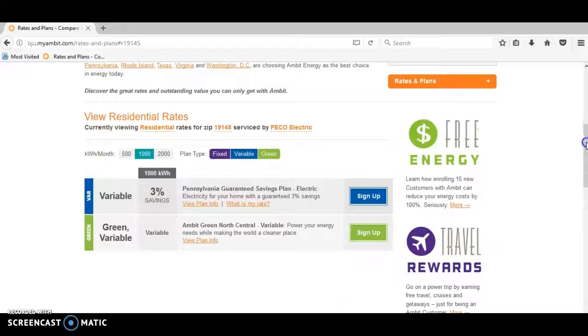There are two plans that'll come up. You want to choose the blue one that says 'Variable 3% Savings.' I recommend this one the most because you're guaranteed to save a minimum of three percent on your bill. Most of my customers tell me they save a lot more than that, but the minimum guaranteed is three percent — so whatever you're paying on your PECO electric bill now, you'll save at least three percent, guaranteed.